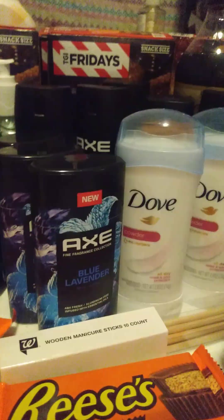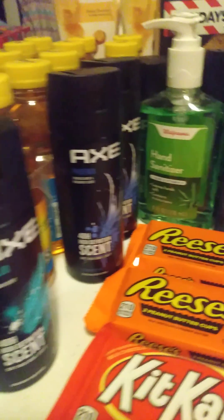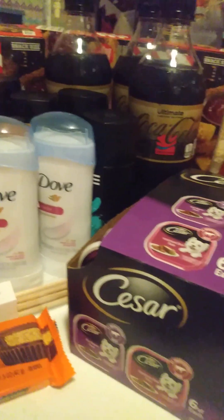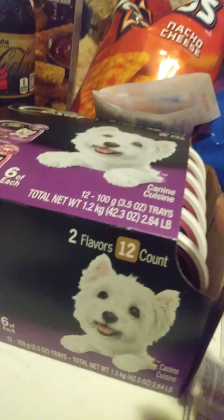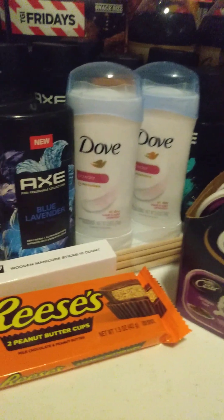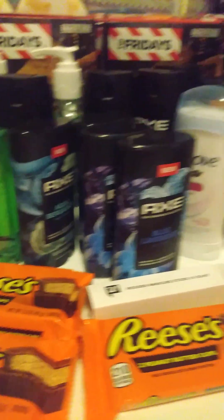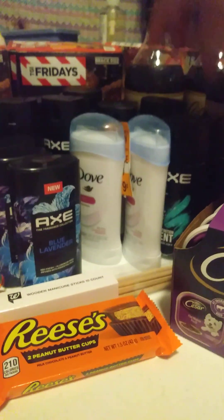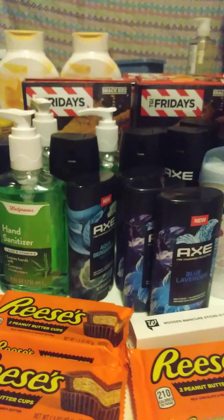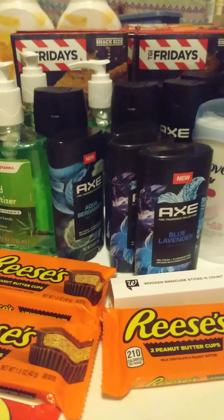With that being said, this concludes my Walgreens haul for today. I am pretty ecstatic about it. Thanks for stopping by my channel. Please like and subscribe — we are trying to get up to 1,000 subscribers. Give me a thumbs up, like and subscribe, and drop a comment. Did you partake in the Axe deal this week? This is what my son uses, so yes ma'am and sir. Thank you, have a great day! Bye!